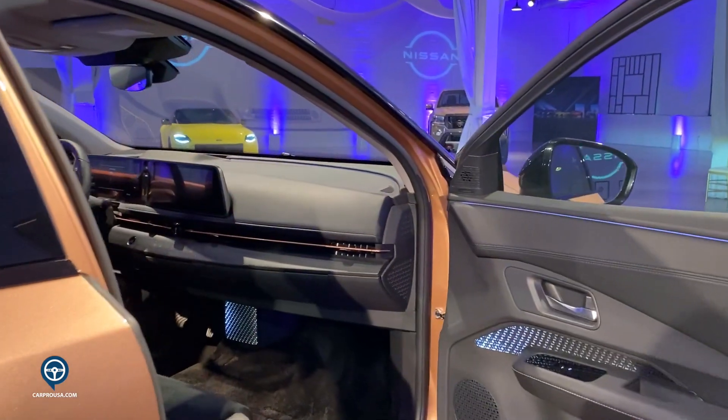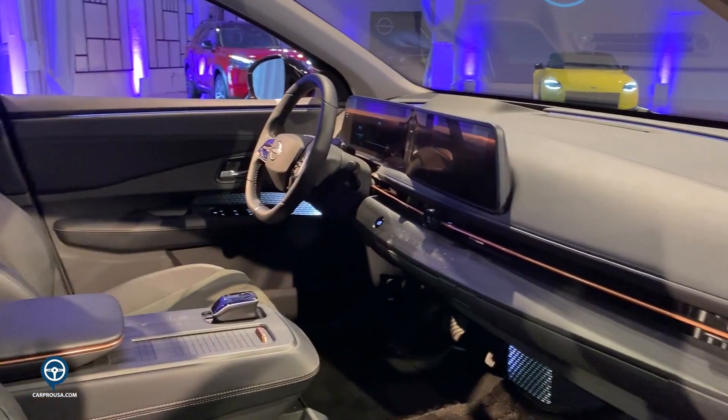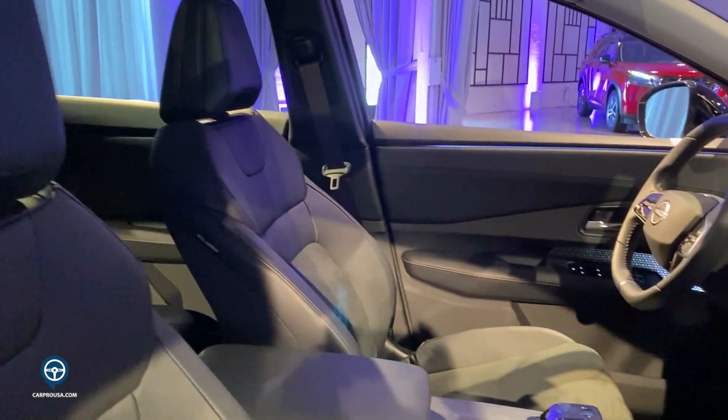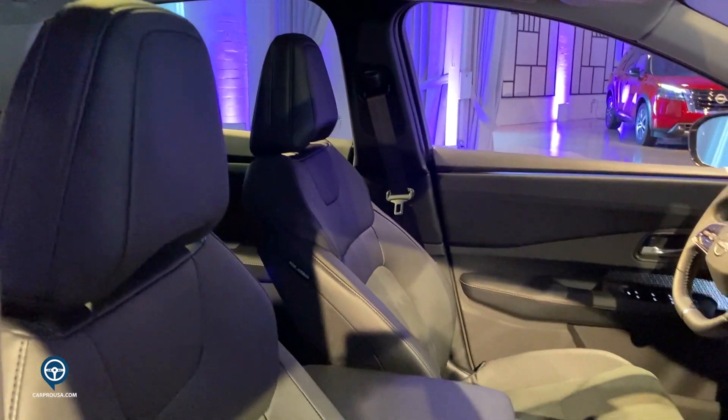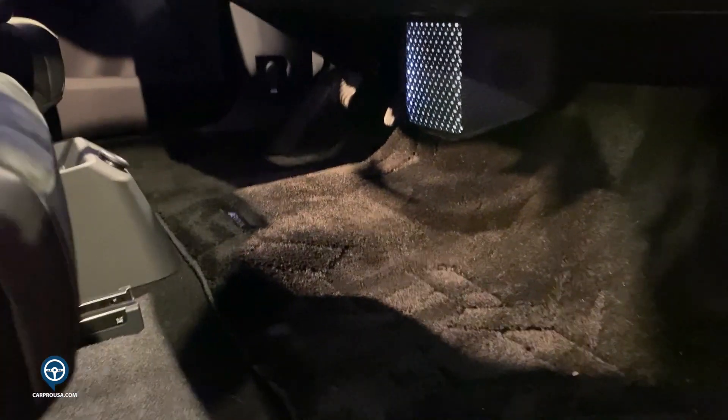Moving along to the interior of the vehicle, you will notice a very spacious, almost lounge-like interior space. Due to the Ariya's EV platform, you have a very open floor plan. You also have a very quiet and stress-free cabin space due to those sound-absorbing materials.